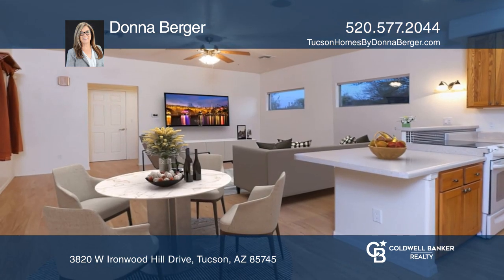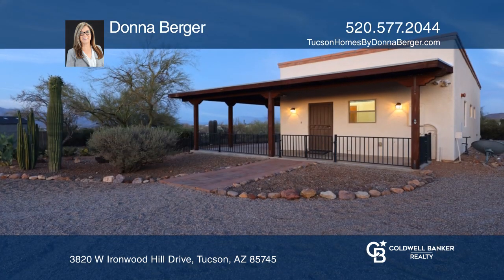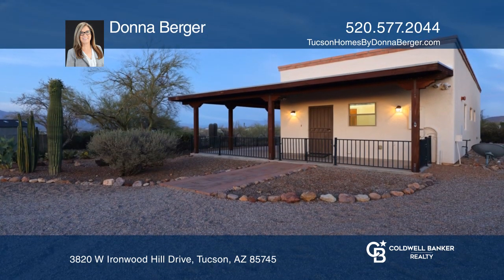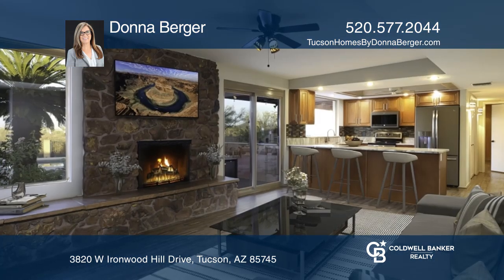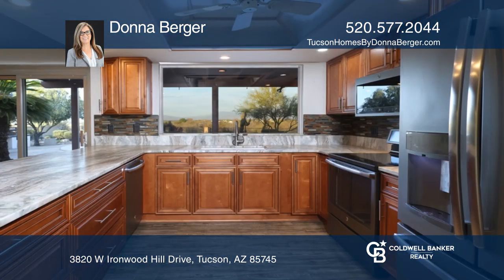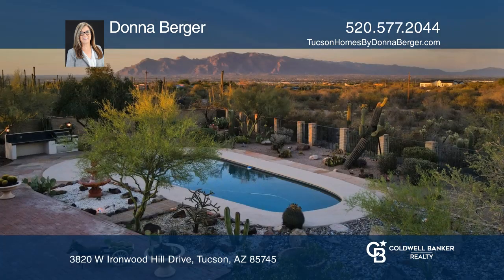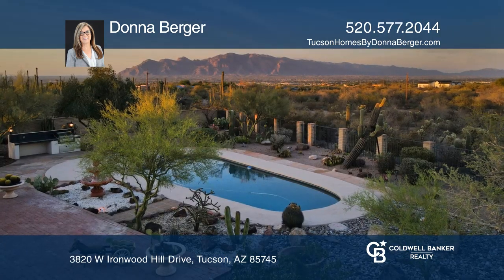This masonry and stucco home was built in 1974 and a guest house was built in 2008. You'll find exquisite leathered stone counters in the main home with state-of-the-art slate appliances and luxury plank flooring. Make this one-of-a-kind home yours today by calling Donna Burger.